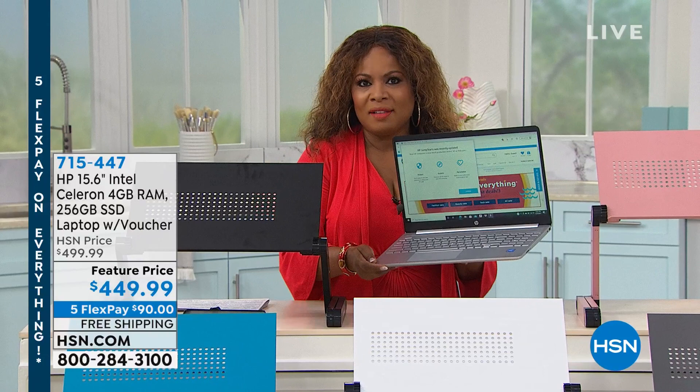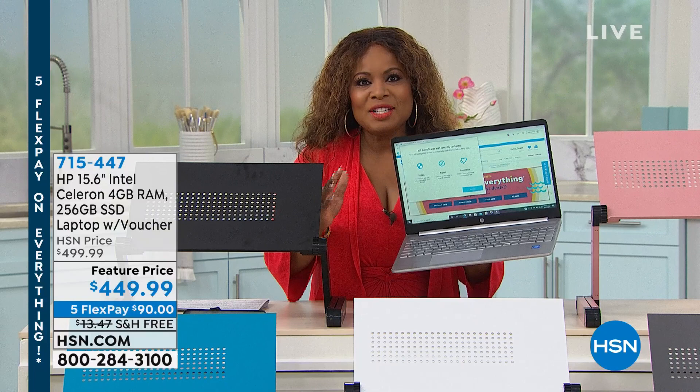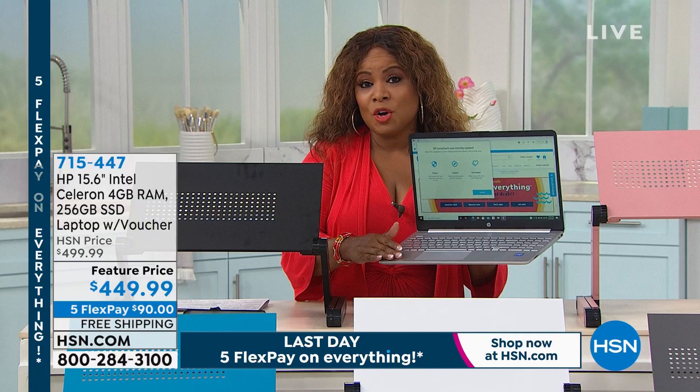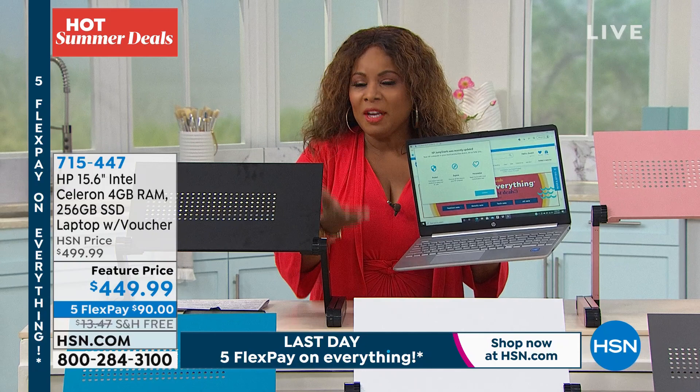It has a backlit keyboard with a numeric keypad, and Microsoft, Intel, and HP are all built inside — and that's just the beginning. It has a 12-hour battery life and is super lightweight at 3.9 pounds. With 12 months VIP financing using your HSN card, that's $37.50 a month. It'll be featured a little bit later on in the hour.